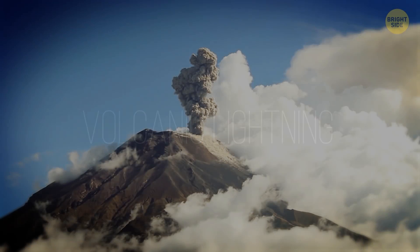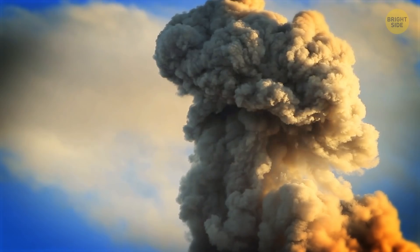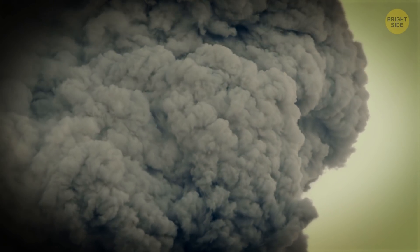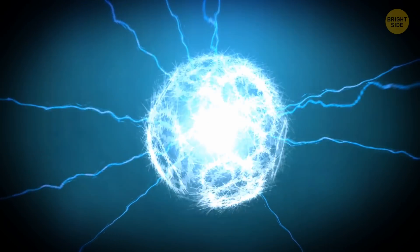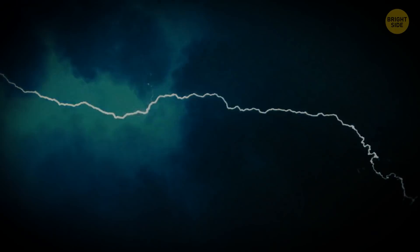Volcanic Lightning: Bolts of lightning can burst out of an erupting volcano, but they have nothing to do with the tectonic activity. When a cylinder-shaped column of volcanic ash rises into the air during eruptions, there's often too much friction between ash particles. Static electricity builds up, and suddenly a lightning bolt tears through the volcanic plume.